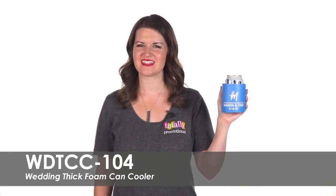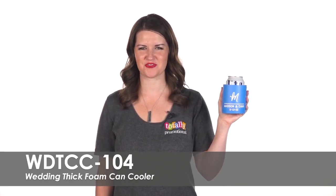Hi, welcome to Totally Promotional. This video highlights our wedding thick foam can cooler.